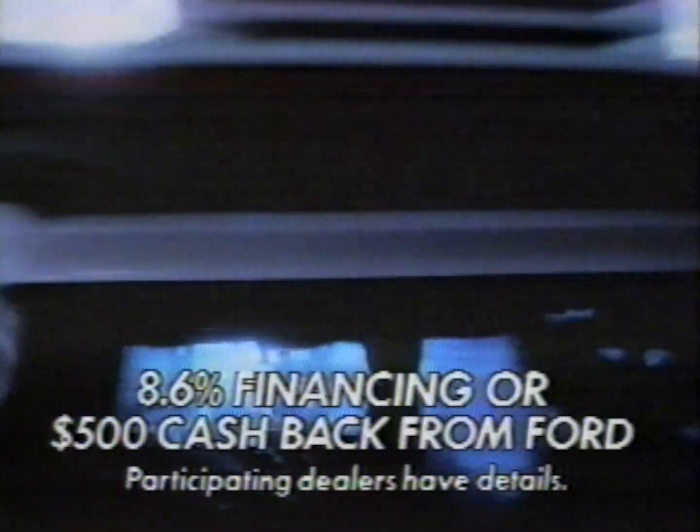Ford Tempo. Efficient. Affordable. And now with air conditioning at no extra cost with a purchase of an extra-value package. No wonder Tempo is Canada's best-selling compact car.